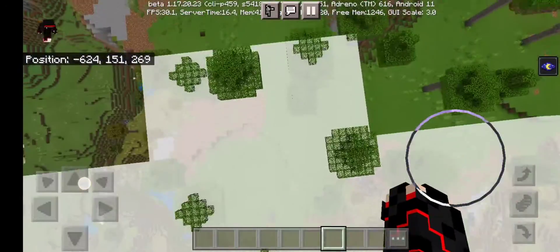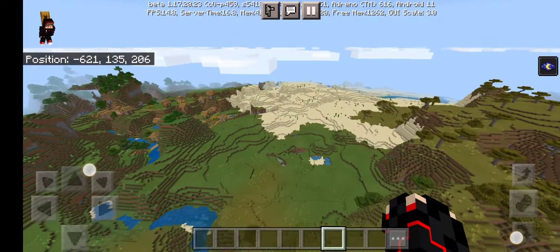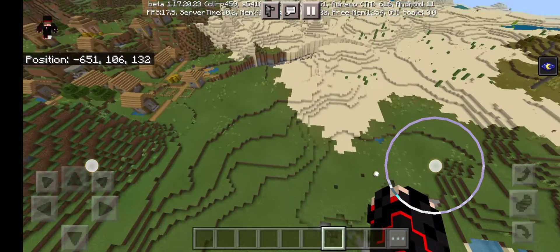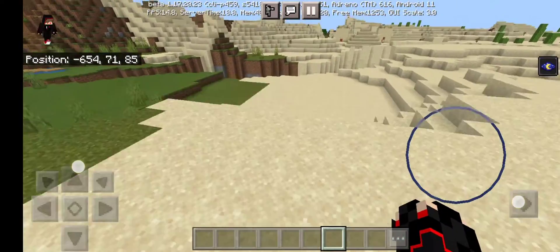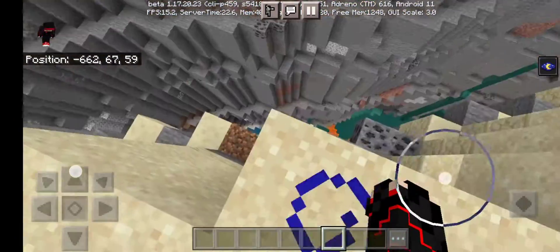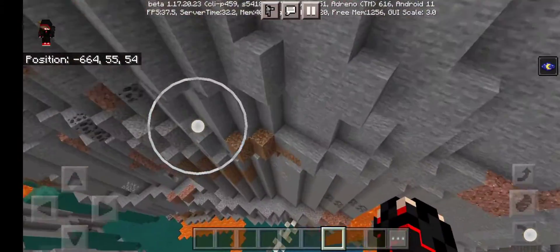I am traveling in my Minecraft world and I found a big ravine. I found a fossil and an amethyst geode. So this is the ravine guys — I'm gonna go over there. Look guys, there's the fossil, and then the amethyst geode is...